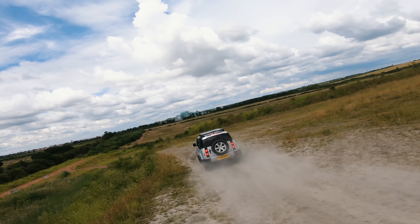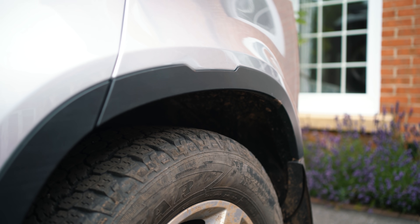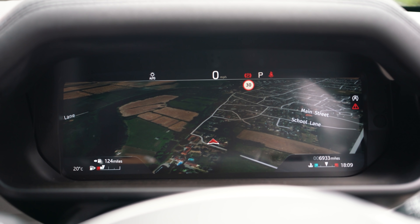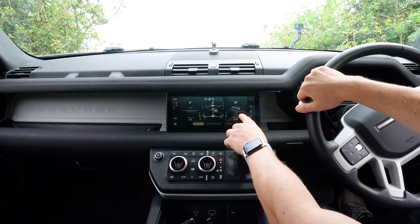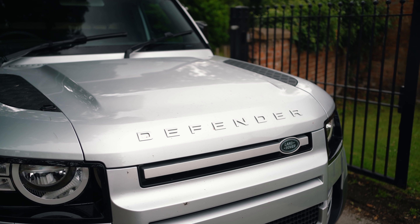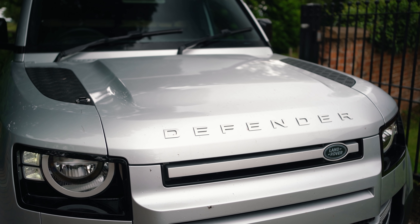The 2020 Defender has loads more tech inside it than my previous cars — it's not even comparable. We're talking air suspension, surround cameras, digital driver's display, off-road information. I'm going to go through all of that in this video and then show you some of the mods I've done personally to this Defender to make it unique for my use case.